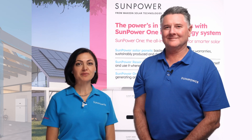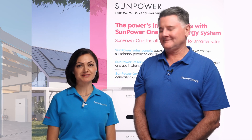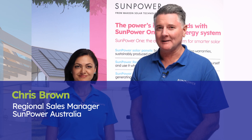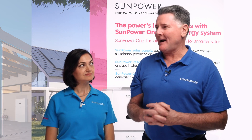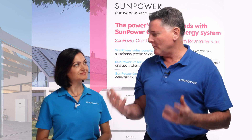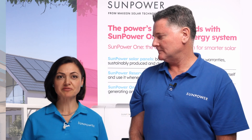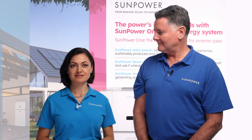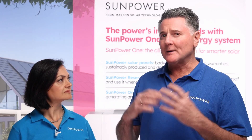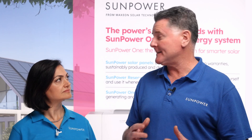Welcome to our training series on SunPower Reserve Battery Energy Storage System. I'm Sharla Flynn, the Training Manager at SunPower Australia. I'm Chris Brown, one of the Regional Sales Managers here at SunPower Australia. We're going to talk about the SunPower Reserve today — the battery behind us. It's the battery I have in my own home. What will we cover exactly? In this video, I'm going to highlight some of the main benefits of the SunPower Reserve battery that makes it an excellent choice for homeowners who are ready to invest in battery storage for their home.